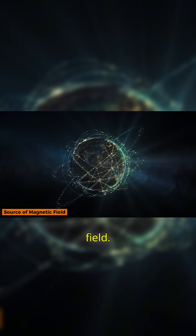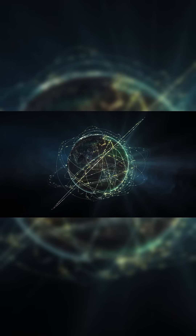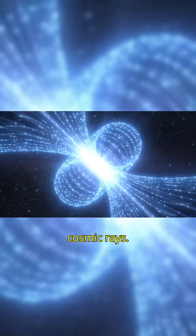Source of magnetic field: Convection currents in the outer core, combined with Earth's rotation, generate our magnetic field, which shields us from solar wind and cosmic rays.